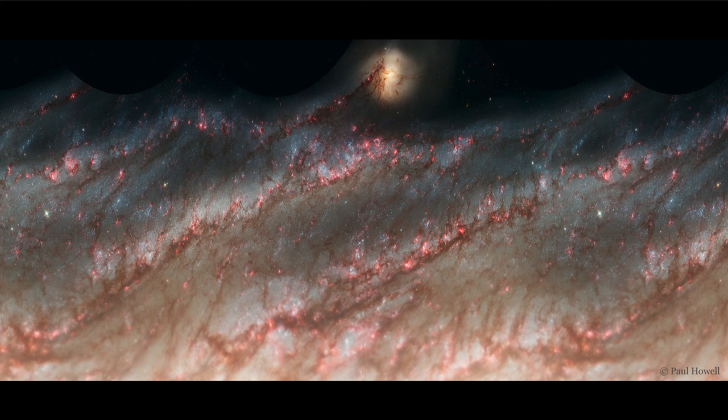This is a way to study the galaxy in a different manner, giving us a different view and hopefully a better understanding of how spiral galaxies work.